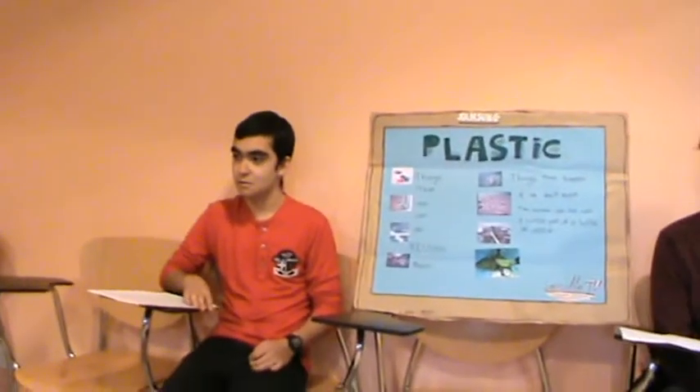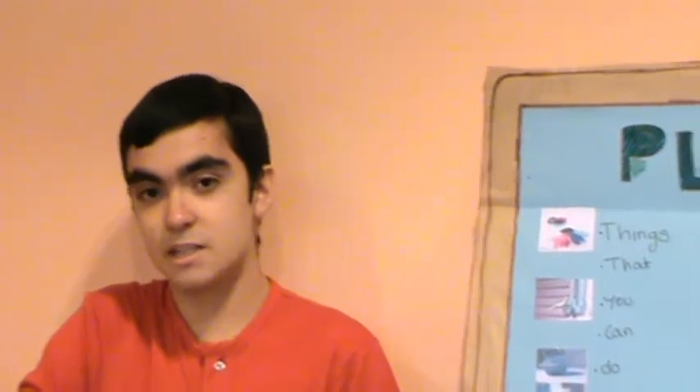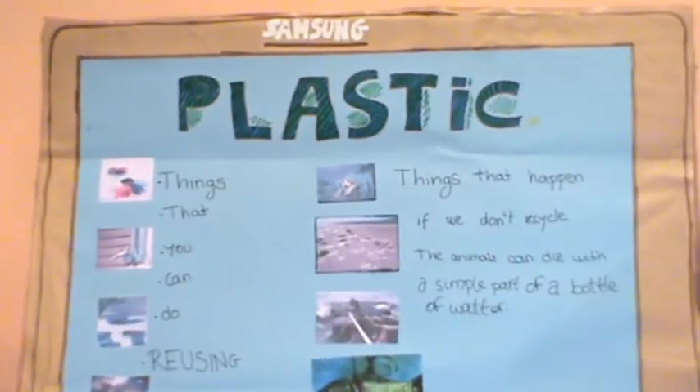Good night Alfonso, can you explain what plastic is? Good night, of course. The plastic is an organic material that comes from petroleum and other chemical materials. We use plastic to produce many objects. Thank you very much Alfonso.